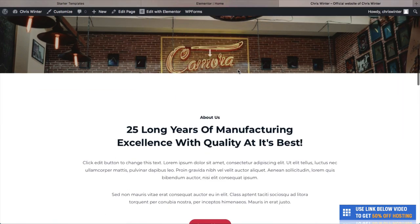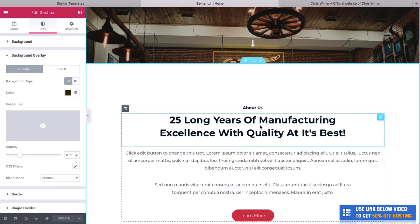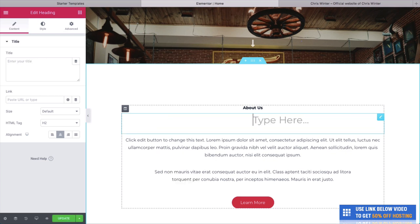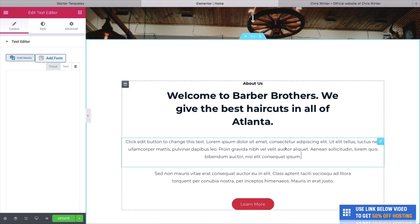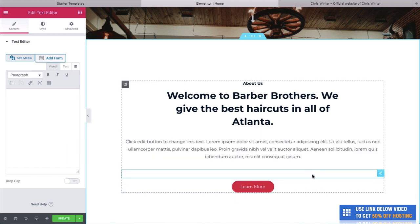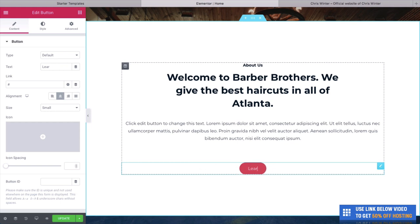Let's go down and edit the next section. All you need to do is hover over it and change the text. We can select it all and write Welcome to Barber Brothers — we give the best haircuts in all of Atlanta. And you can also get rid of some of this text if it's a little bit too much. As you delete text, it simply moves up. We also have this button which we can change to Contact Us Now.